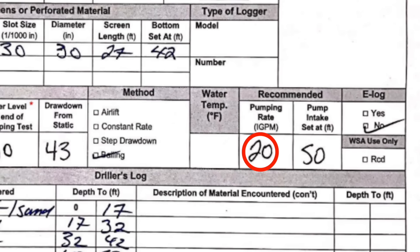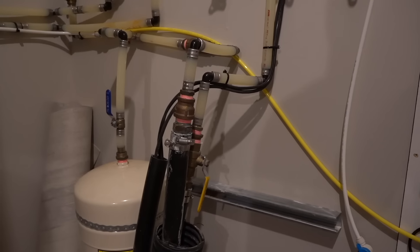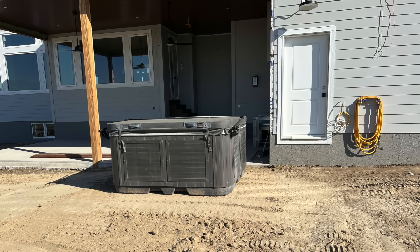It'll have enough supply to feed the irrigation for the entire yard no problem, and I also brought it into the shop to run it to the two exterior taps on the shop. I also ran it over to the house to a tap off the back of the garage so I could easily fill my hot tub and flood a hockey rink in the winter as well.